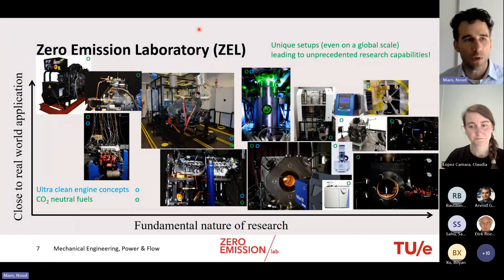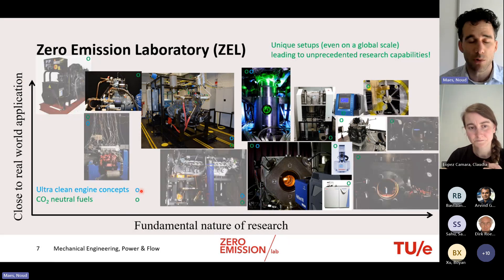The lab's setups are laid out on a graphic with the y-axis showing closeness to real-world application and the x-axis representing the fundamental nature of the research. Green and blue dots indicate which setups focus primarily on carbon-neutral fuels versus ultra-clean engine concepts. The presentation will first introduce several unique setups — unique even on a global scale — and then show results from PhD students.